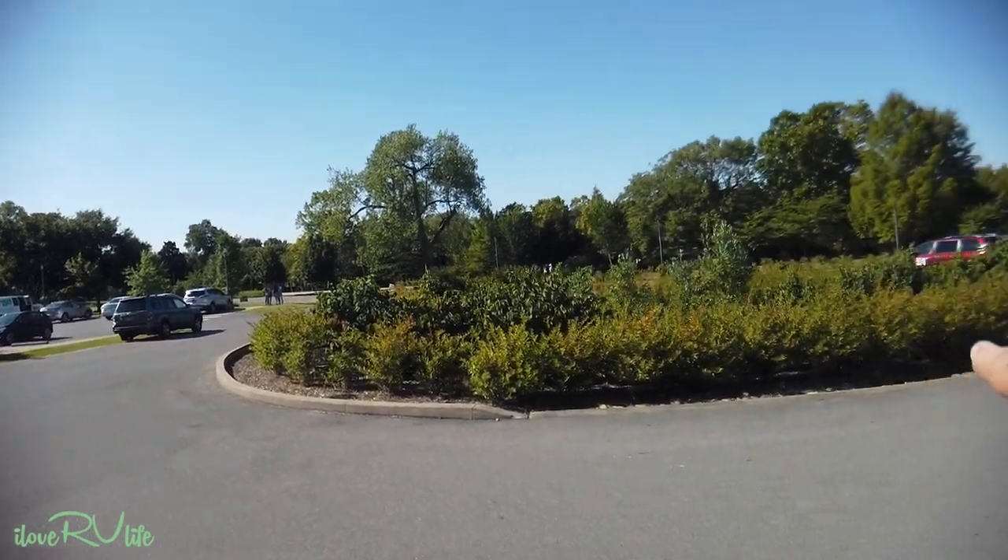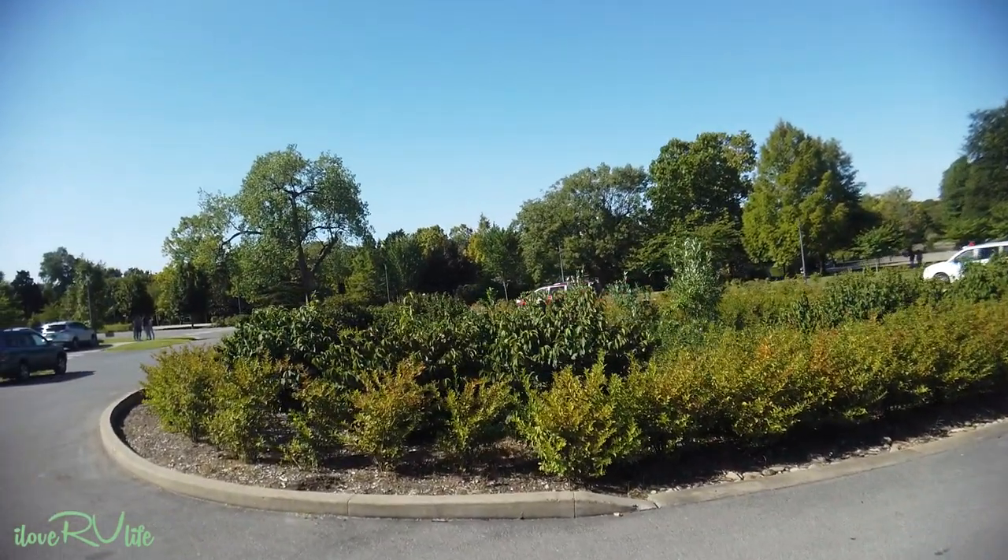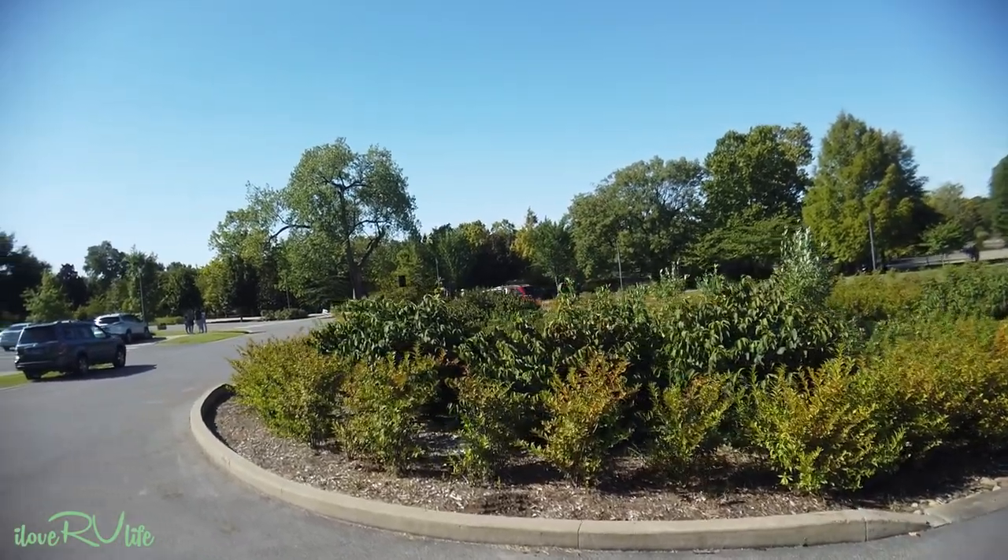Over there are all the gardens and the lake and all kinds of things you can just walk around. Beautiful, beautiful grounds. Really something.